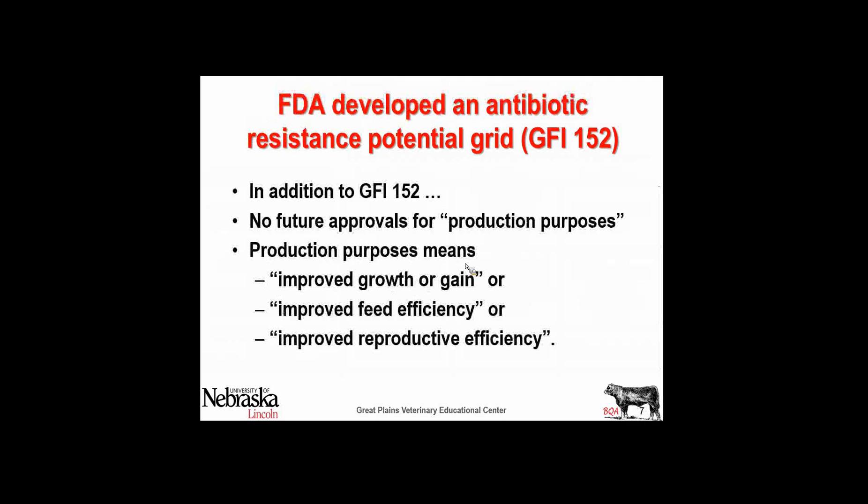No future approvals for production purposes. We're not going to get any more drugs that have anything to do with feed efficiency, improved gain, or improving reproductive efficiency, such as improving pregnancy rates in cows.